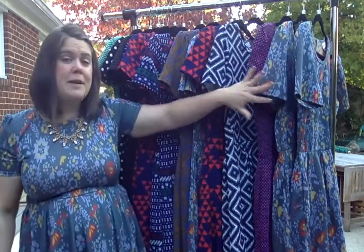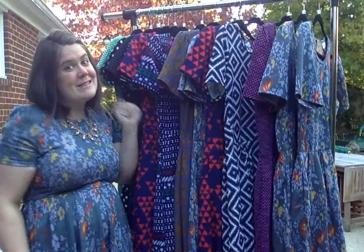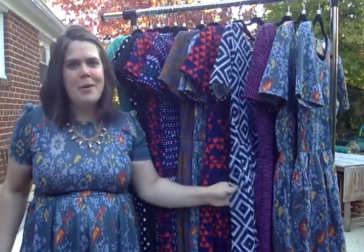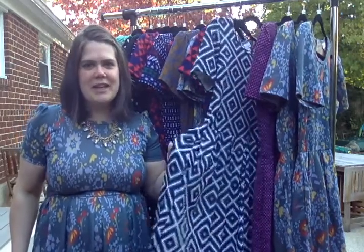Hey everyone, it's Valerie here from Sparkle Twirl and Flourish and the Facebook page Live Love LuLaRoe. I'm here to talk to you today about the hand-picked Amelias that I chose from the LuLaRoe Warehouse. There's some so exciting fabrics that I had some girls over and they were just drooling at how these feel, so I just had to make a video and tell you all about them.